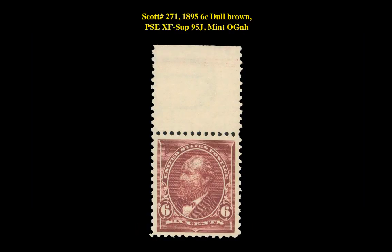Our first stamp pick is a Scott No. 271, 1895, Six Cent, Dull Brown, PSE XF Superb 95J, Mint Original Gum Never Hinged. This first bureau issue is currently listed at $6,500.